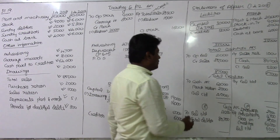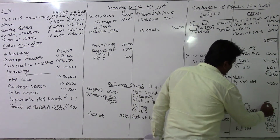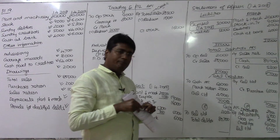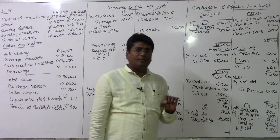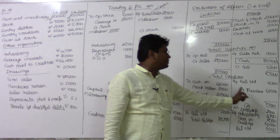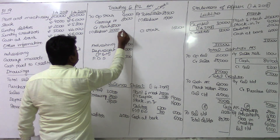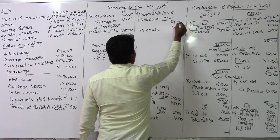Now we solve the total creditors account. The figures are: 64,000 cash paid, plus opening and closing balances totalling 70,000. The balancing figure gives credit purchases. The four items that must appear are: opening balance, closing balance, credit purchases, and settlements.